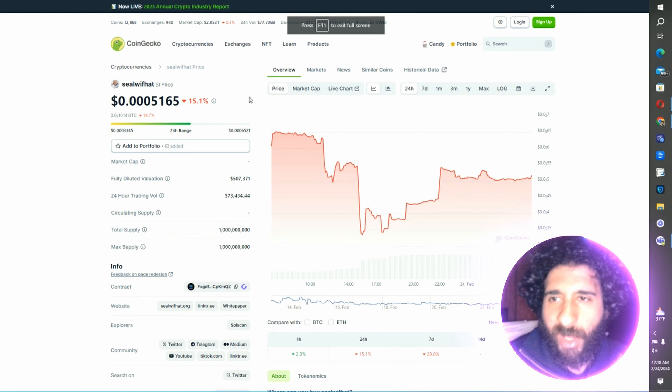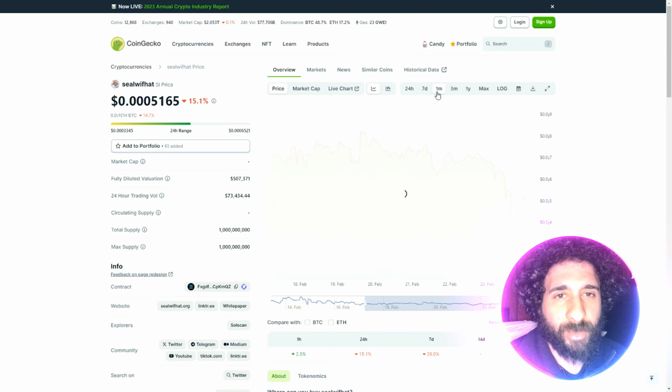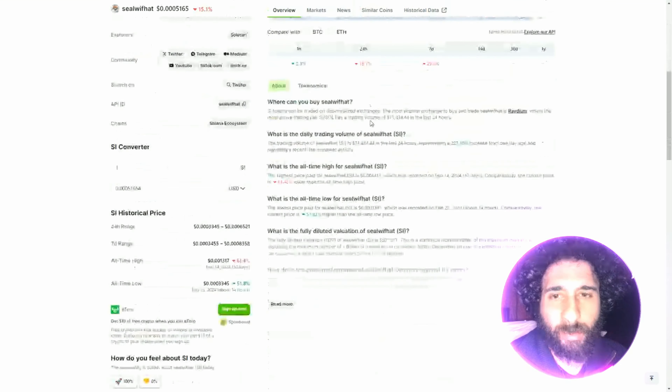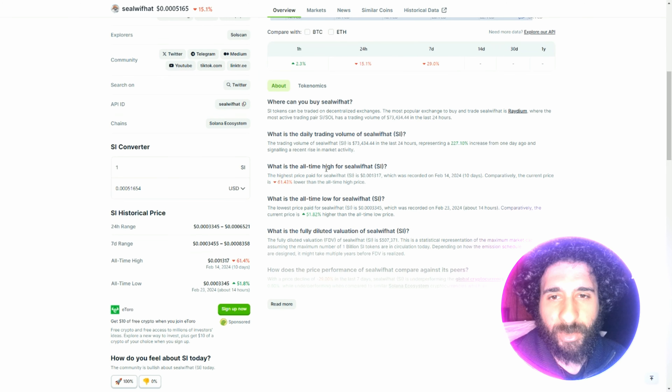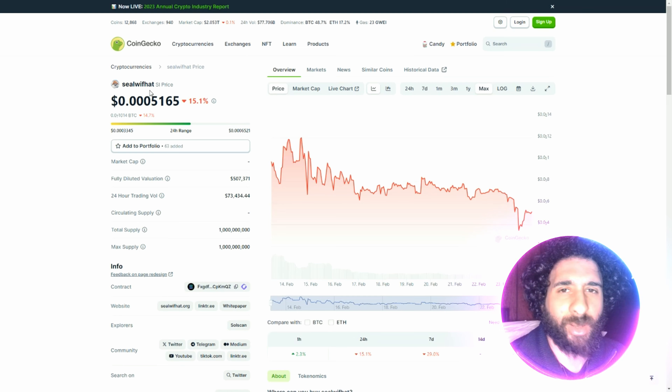It is completely community-driven, and you can see these awesome videos right here — they're all funny, they're all entertaining. Give them a big follow on all their social medias. You can see their email project at Seal with Hat. This is the cutest token I've taken a look at. This is your favorite Seal with a Hat.